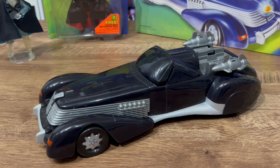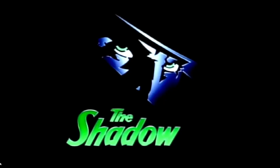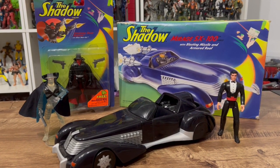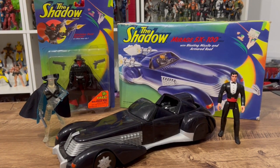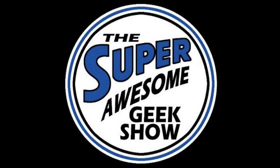Alright guys, I think we're getting to the end here. Thanks for taking a look at the Shadow Mirage Car and the Shadow action figures with me. Who knows what evil lurks in the hearts of men? The shadow knows. Thanks a lot — I will talk to you guys later, stay awesome out there everybody. Hope you had a great Thanksgiving and we'll see you in the next one — bye!